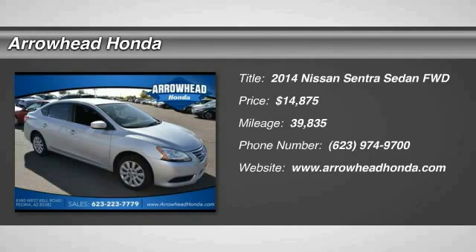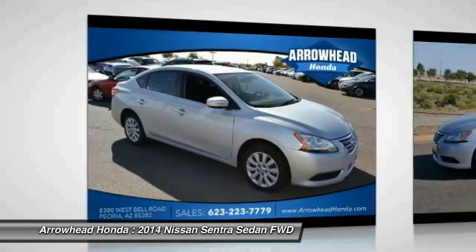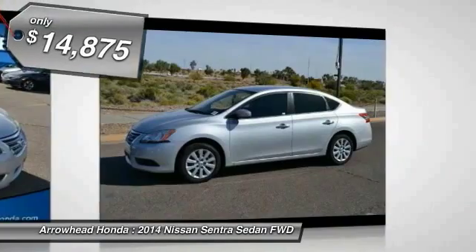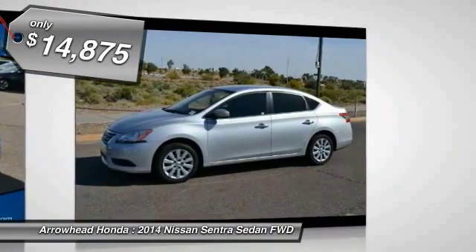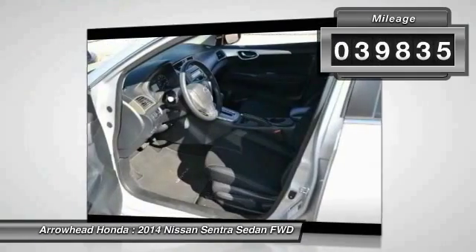The 2014 Sentra. With its spacious and versatile interior and stellar fuel efficiency, the Nissan Sentra is the obvious choice for anyone who wants to enjoy a stylish and comfortable ride, and is priced below $15,000. This vehicle has less than 40,000 miles.